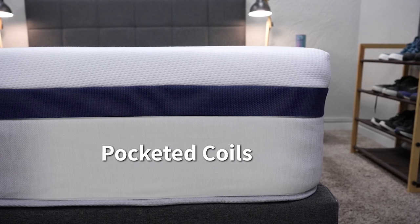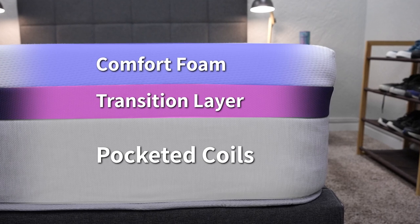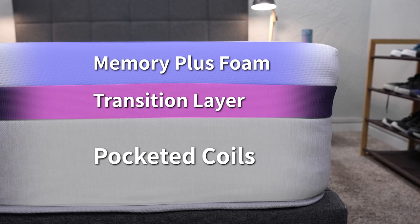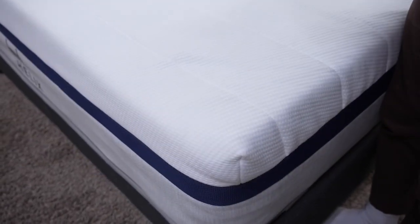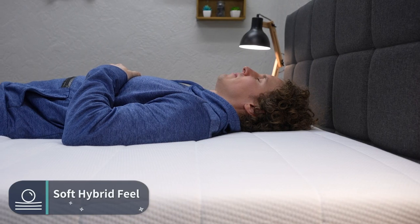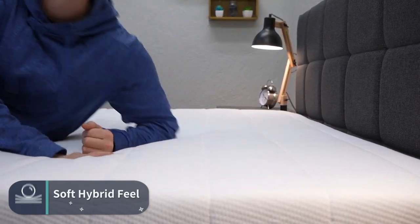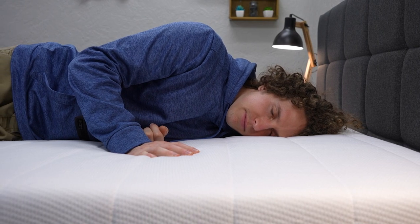Getting back to the construction of the Helix Midnight, above those coils you have a transition layer and then a comfort foam, which in the Helix Midnight's case is a memory plus foam. Though the bed does have memory foam in its construction, it's not going to have an overwhelming memory foam feel. We'll just say it has more of a soft coil bed feel — similar to Tuft & Needle, but with a little more bounce because of those coils. Either way, it's going to be a really accommodating mattress. Tuft & Needle gives you a soft neutral all-foam option, and Helix gives you a hybrid soft accommodating feel.